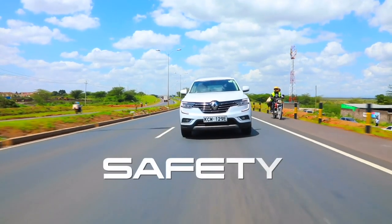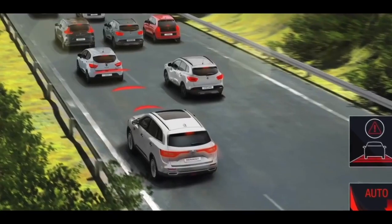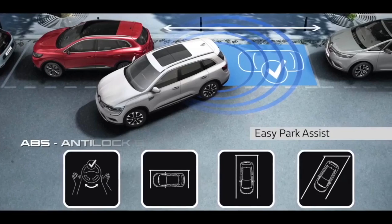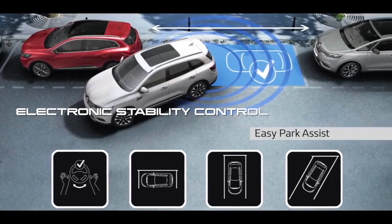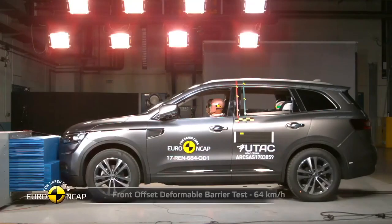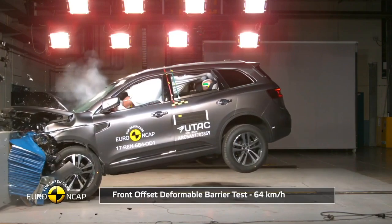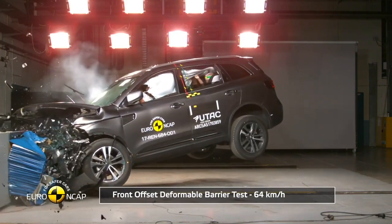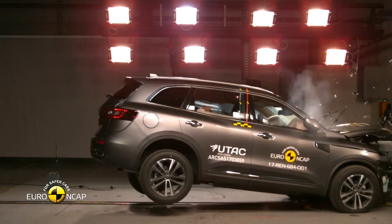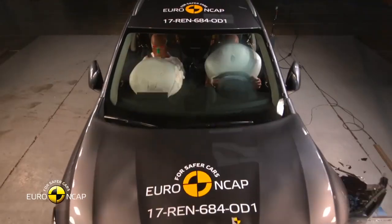Safety-wise, the Koleos has a five-star safety rating. You have a mixture of active and passive safety features. Active features include blind-spot assist, ABS, and electronic stability control. And if all else fails, you can rely on the multiple airbags strewn across the cabin, plus the safety cell that dissipates impact energy away from the occupants, keeping you safe from harm's way.